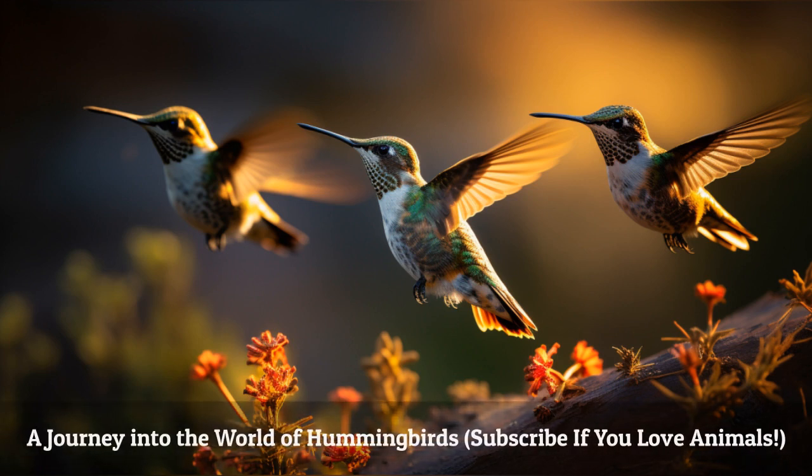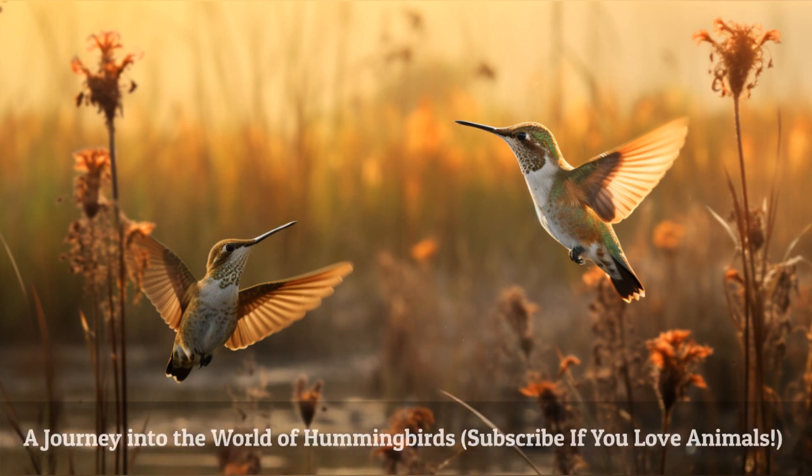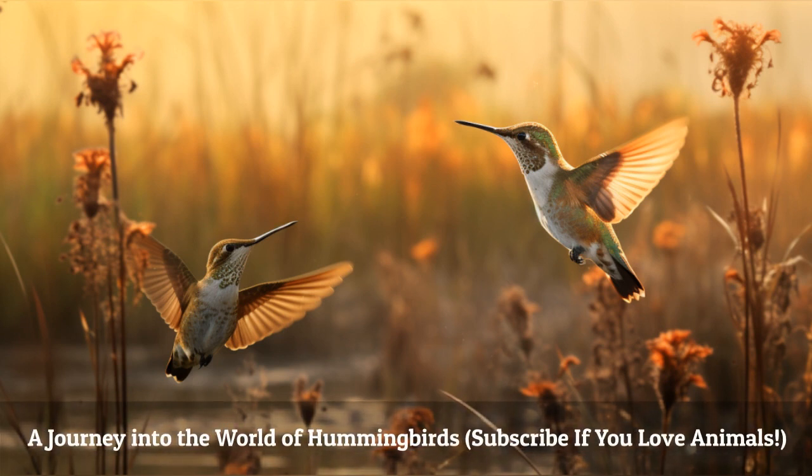Welcome to the fascinating world of hummingbirds. Prepare yourself for an adventure like no other as we journey through their extraordinary habitat filled with vibrant colors and incredible agility.